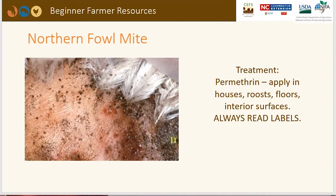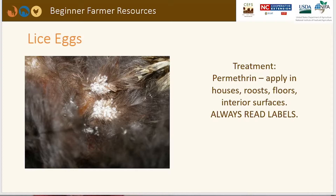Here's an example of lice eggs. The treatment is also permethrin, which can be applied to the houses, roofs, floors, or interior surfaces. This picture provides a clear, up-close view of what lice eggs look like. Always remember to read labels.